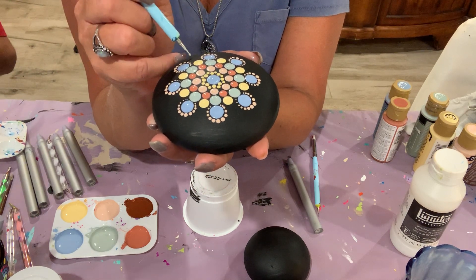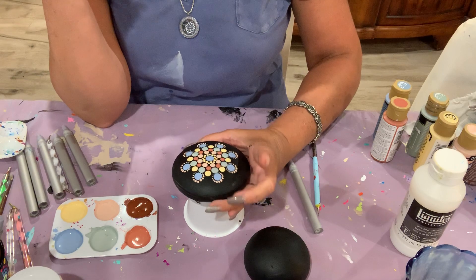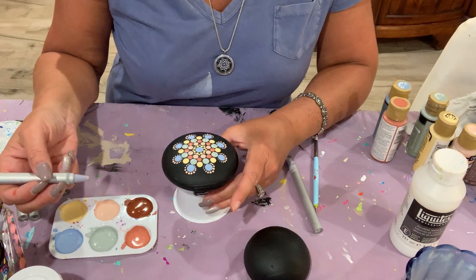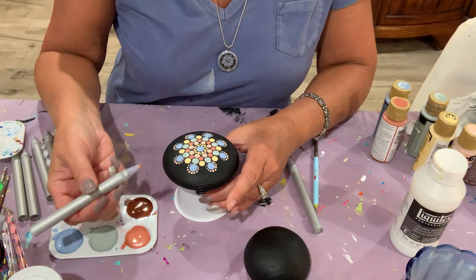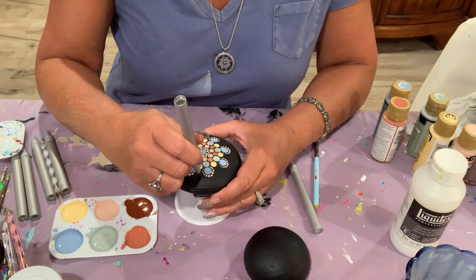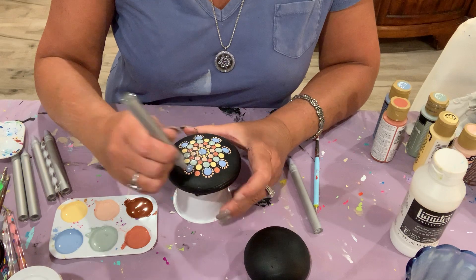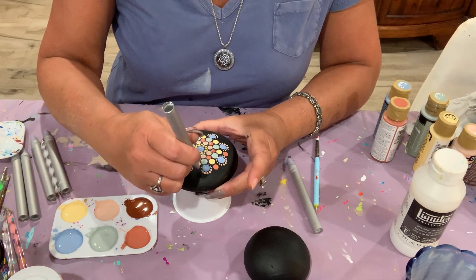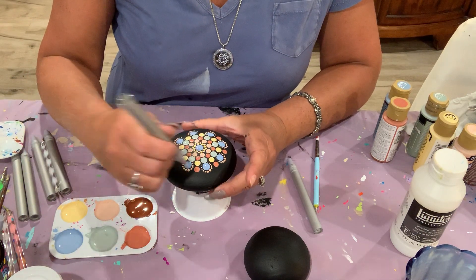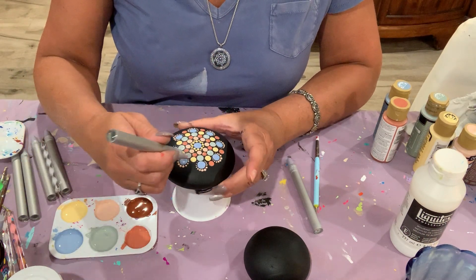I'm going to put more dots in, come back around, and do three around the final outer band. There's no right or wrong to this. I'm going to use a slightly smaller diameter dotting tool to make sure I can fit it in between, looking at the center of the stone as a guide to where I need to be with respect to left and right.